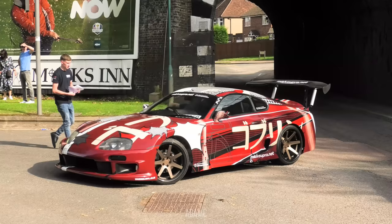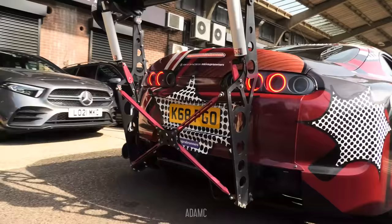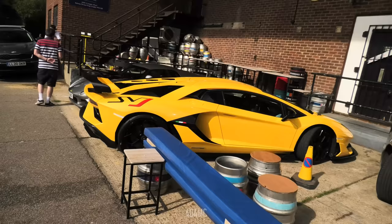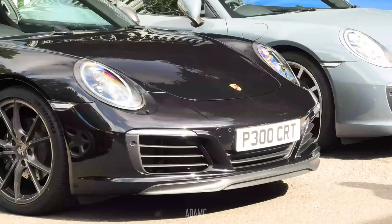Wow! There's a wide-arched Supra coming in with the adjustable spoiler. Take a look at that on the road - imagine following that down the road, it's wild! It seems to be a bit of a JDM takeover as the Supra passes by the R34 GTR. There's a yellow Aventador SVJ that is just dumped in there.